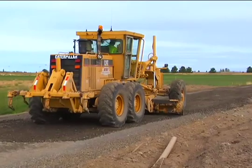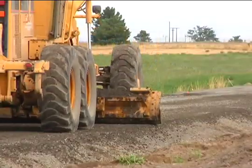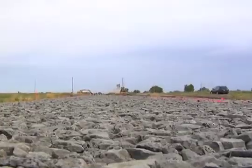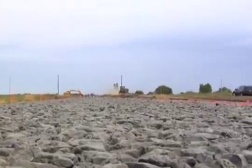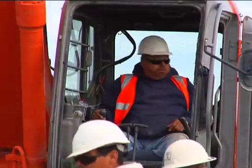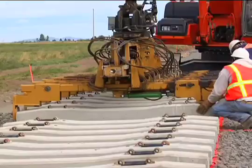Construction of a track using CXT concrete ties begins with the roadbed, which is formed the same as for wood or steel ties and compacted per the specifications of that particular job. Once the roadbed is ready, the concrete ties are set into place.